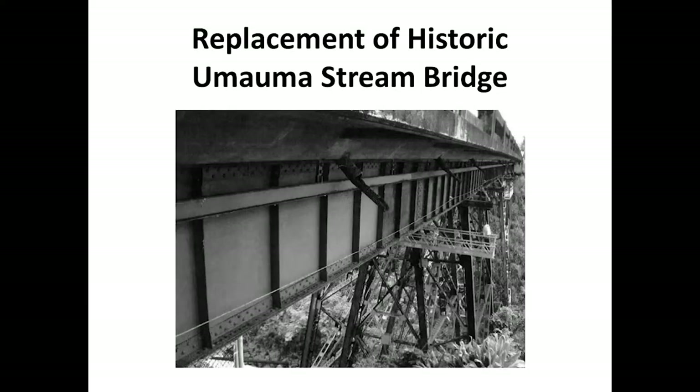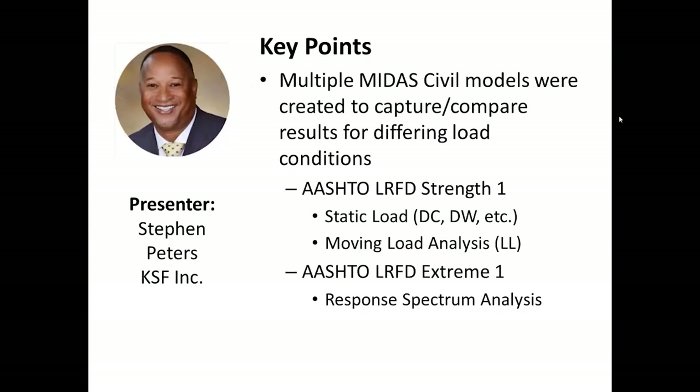Welcome to the webinar presentation covering the replacement of the historic Umauma Stream Bridge. I'd like to thank Midas for inviting me to be a presenter in this webinar series. I chose Umauma Bridge as the topic because, although it has some unique design features, it is a stringer bridge, and I think a lot of structural engineers that do consistent bridge design can relate. My name is Steven Peters, and I am a structural engineer for KSF, Inc., located here in Honolulu, Hawaii.